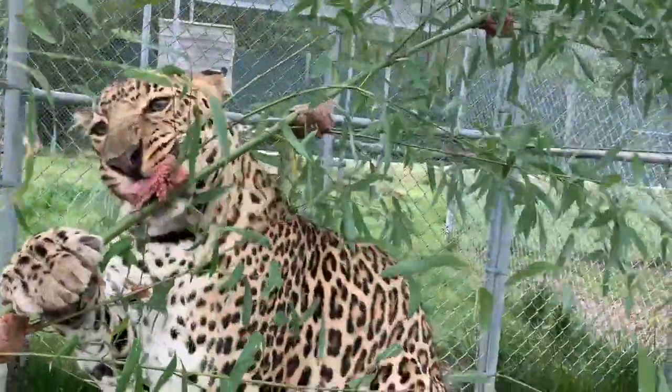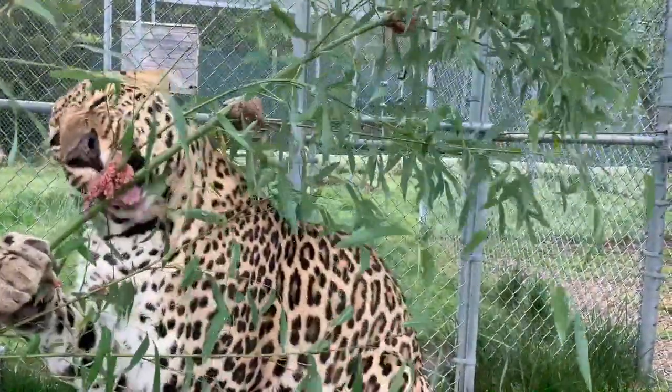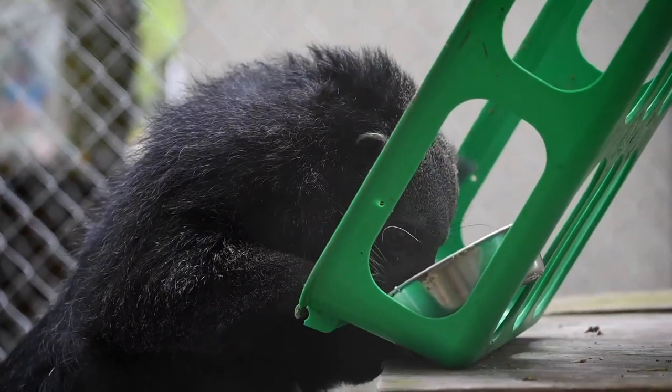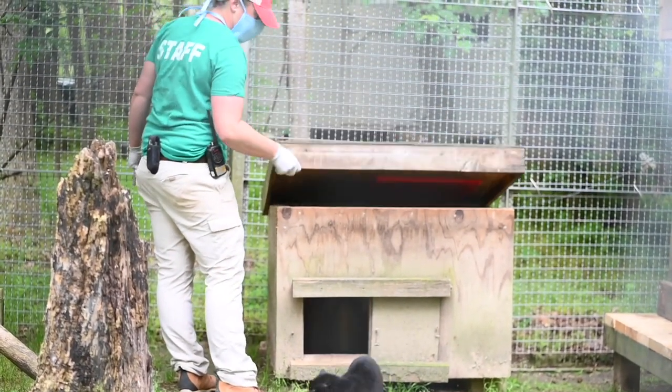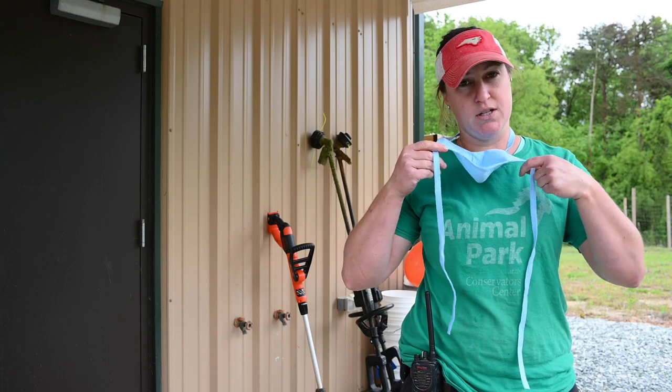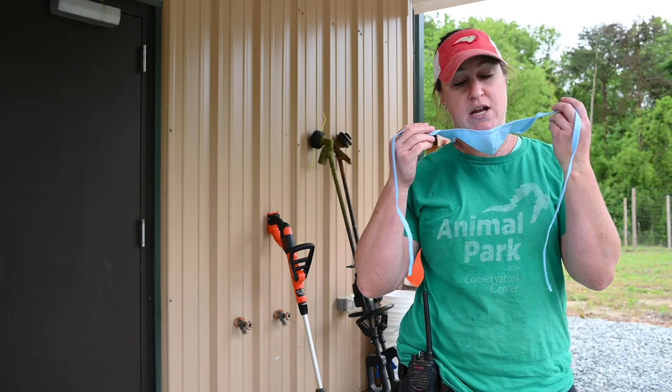Without being able to have our public tours here, the animals are definitely getting a little bit less attention than they're used to. Thankfully our staff is committed to their behavior and their health, so what we're doing to protect the animals is wearing masks and covering our hands in gloves.